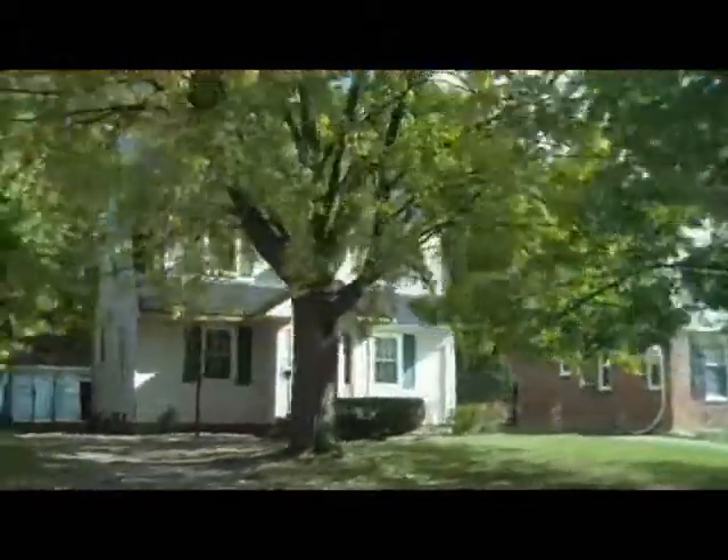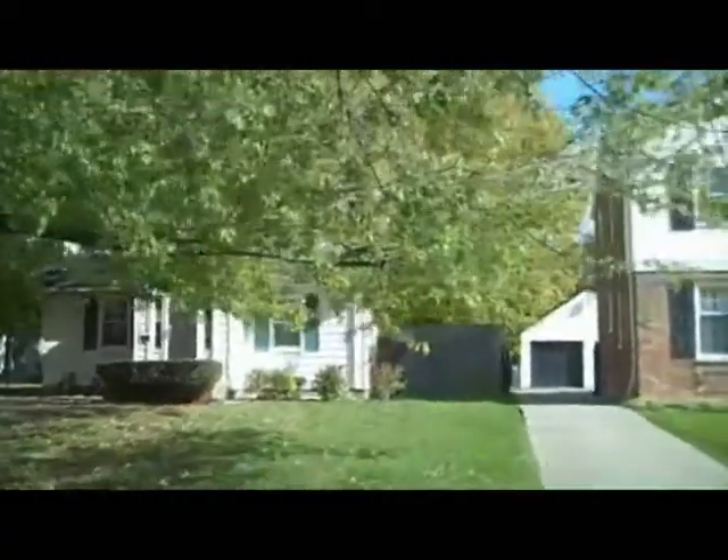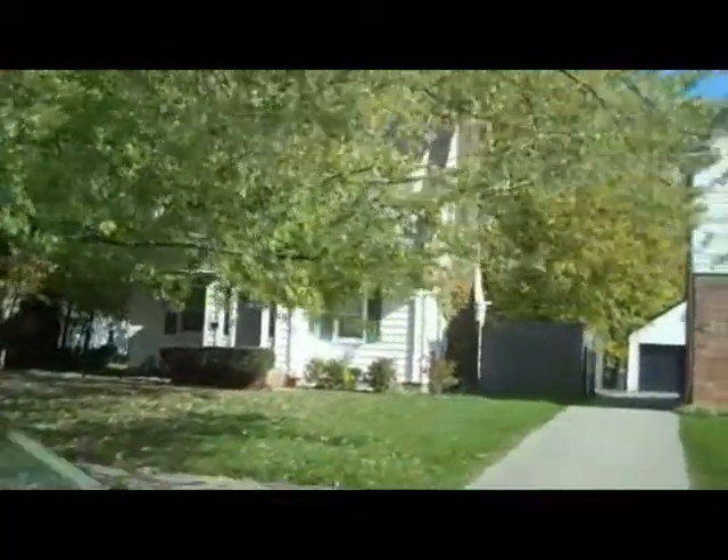There's our target house — 14024 Archdale. I'll go down the other side of the street at the back end of this video just so you can get a sense of what the other side looks like as well. All right, we have a plane flying overhead so I'm going to come inside first.